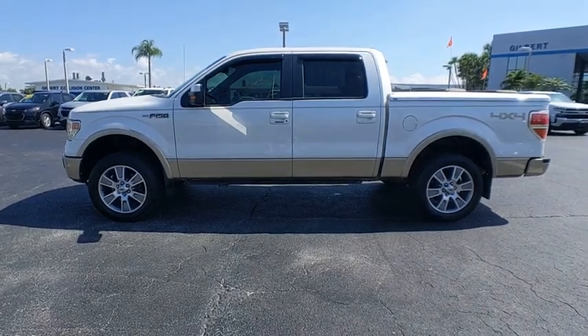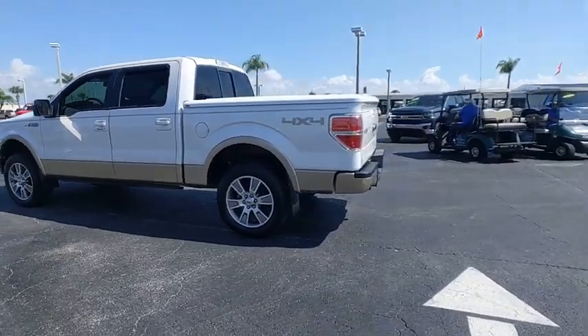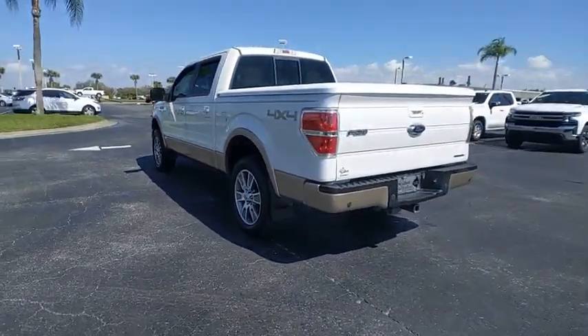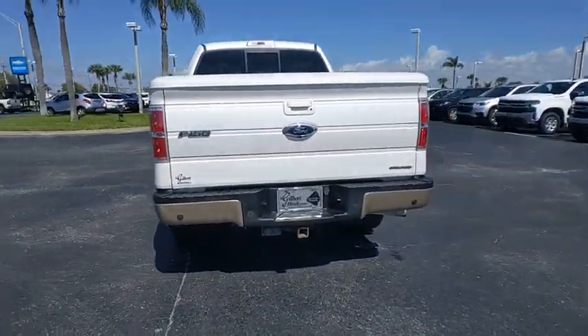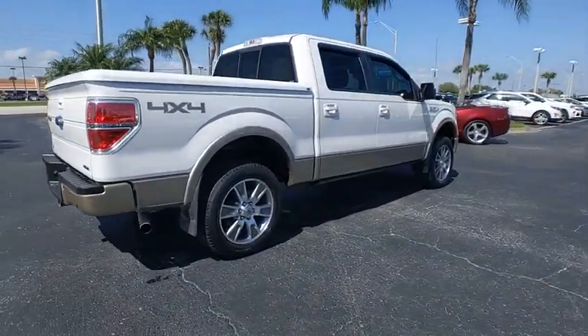We are pleased to show you the 2014 F-150. A Ford F-150 knows how to handle any situation. It's built to follow orders, no whining. This vehicle has less than 135,000 miles.